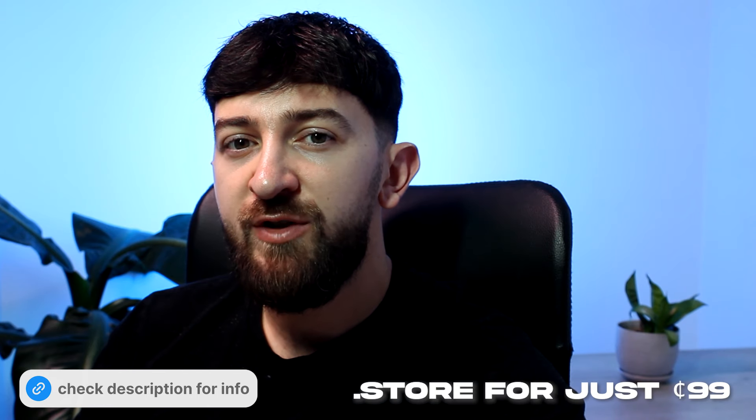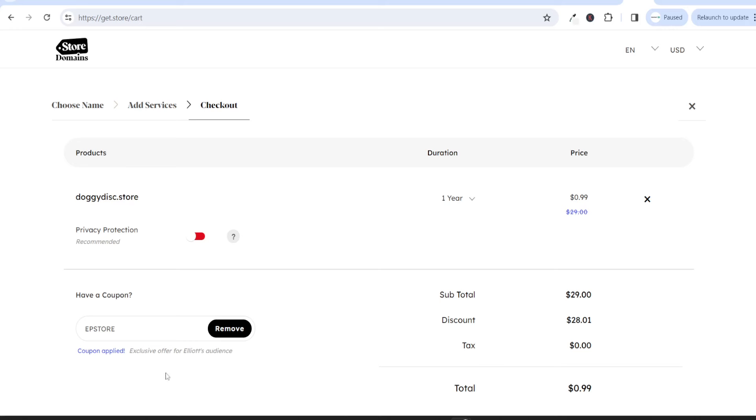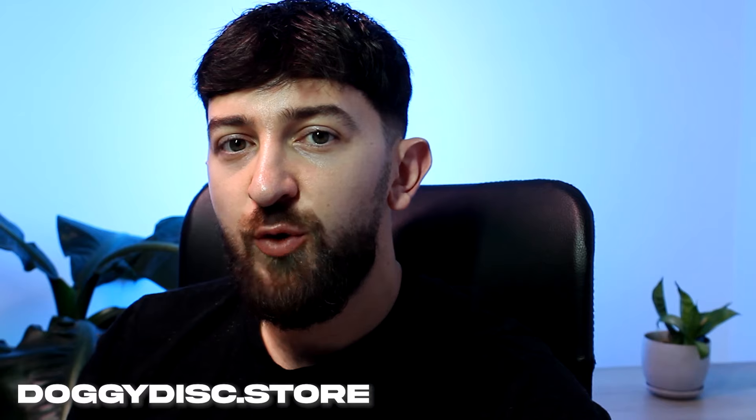.store domains are running a limited time offer for my subscribers, so you can get a domain name for your store for just 99 cents for the first year. Use the link in the description and the code EPSTORE at checkout to get your domain for just 99 cents. The domain name I've chosen for my store is a .store domain.